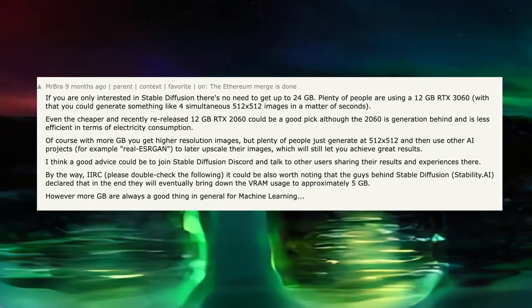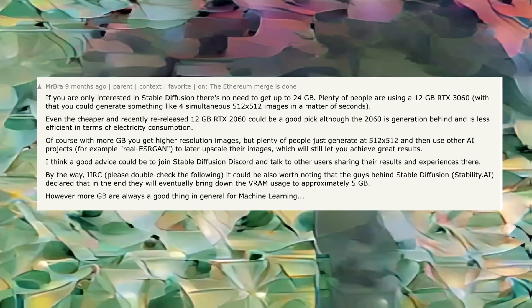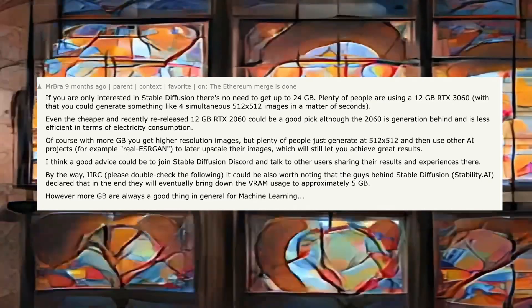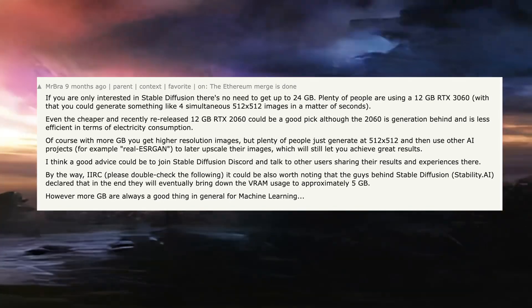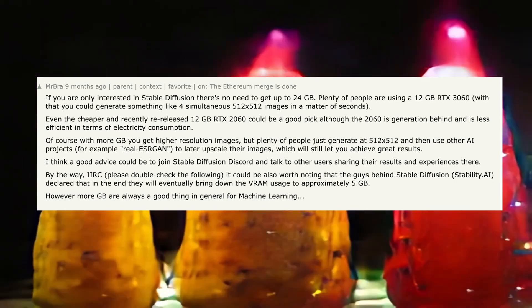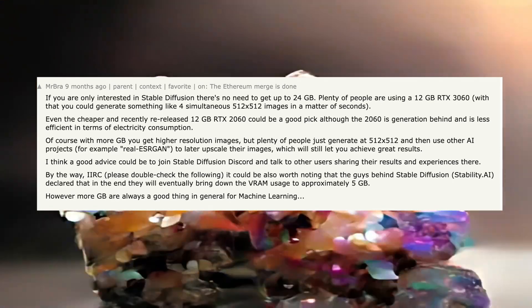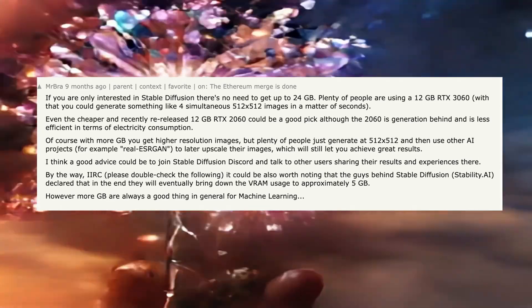So what should you do? If you don't want to buy this, what should you do instead? Looking at the lowest end of card you'd need to run Stable Diffusion locally in an enjoyable way, plenty of people are using 12 gigabyte RTX 3060s and using that to generate four simultaneous 512 by 512 pixel images in a matter of seconds. Even the cheaper and recently released 12 gigabyte RTX 2060 could be a good pick, although the 2060 is a generation behind and is less efficient in terms of electricity consumption. Of course, with more RAM you get higher resolution images, but plenty of people just generate 512 by 512 and then use other AI tools like Real-ESRGAN to upscale, which is still totally possible on the 2060 and 3060.